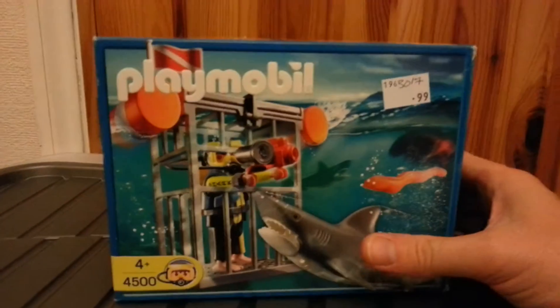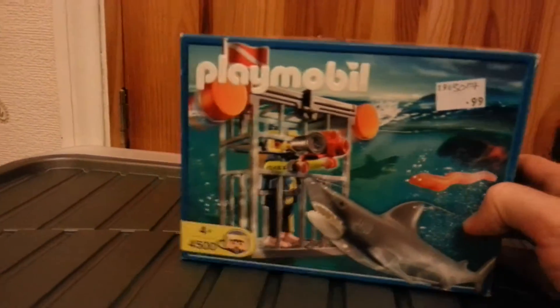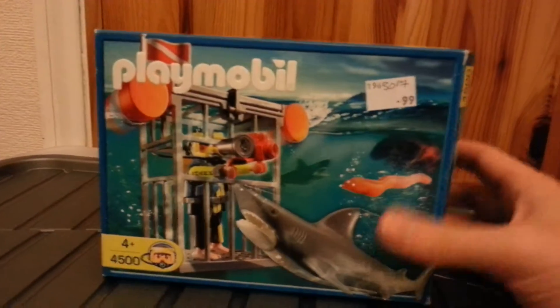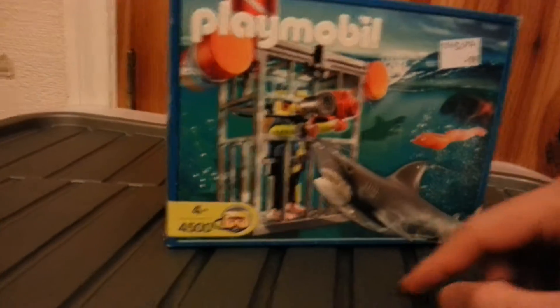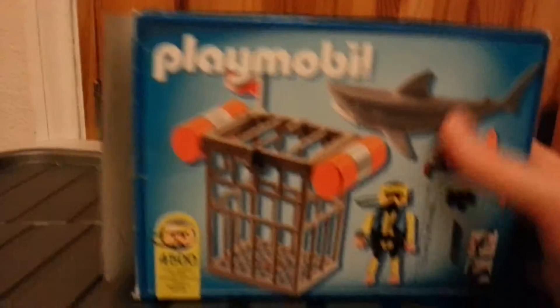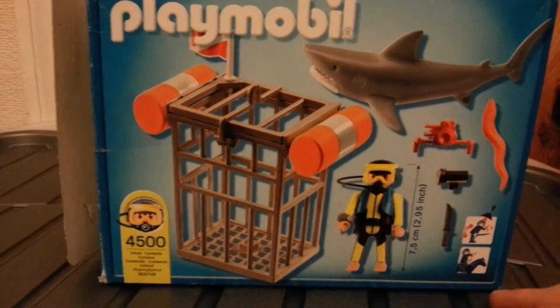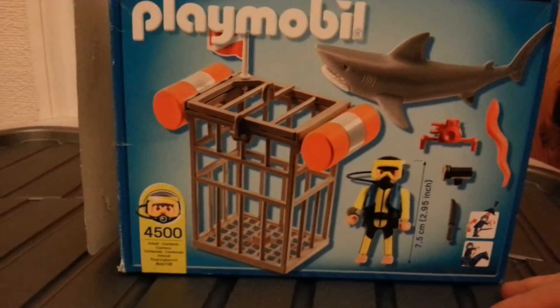I picked up a Playmobil packet here for 99p - this was sealed, so I thought chances are there'd be just the cage and possibly the eel. But nope, it was 100% complete inside, so I've got all the stuff you see on the back. That'll be a good one to play with in the bath - reenact Jaws, or the scene where they go in the cage.